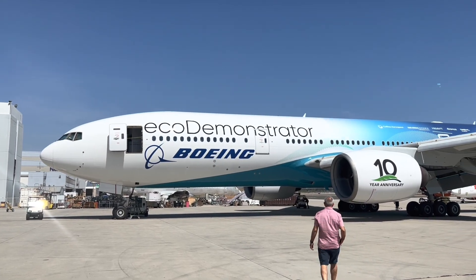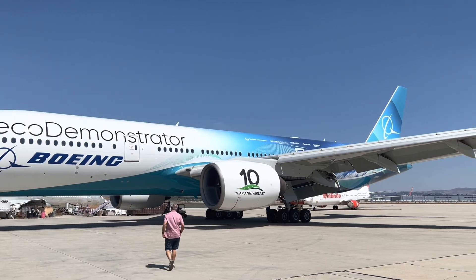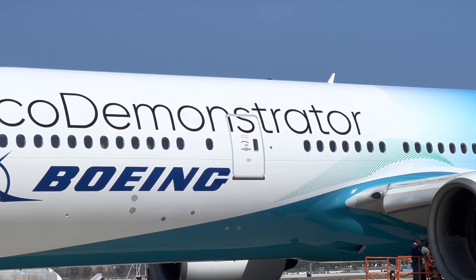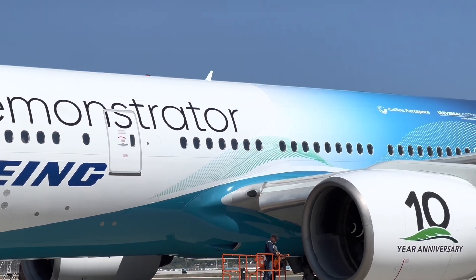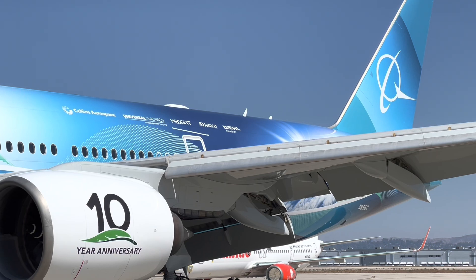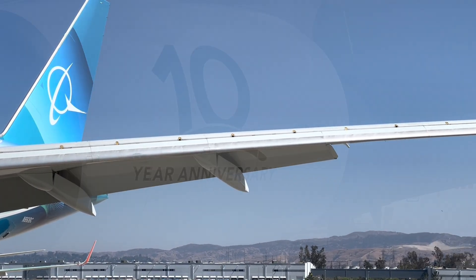I got a chance to see up close and personal, an exclusive before anybody else has seen this plane, the Boeing Eco-Demonstrator. This is a refurbished 777 that was in service, was retired, and brought back into service for this program.